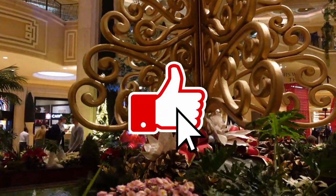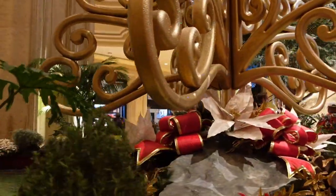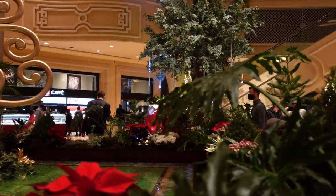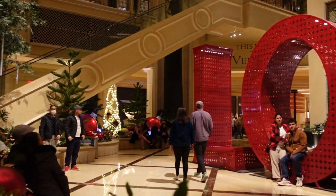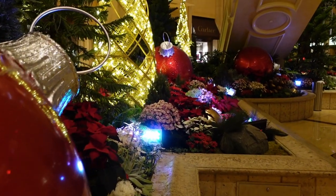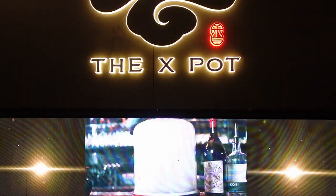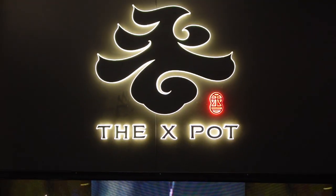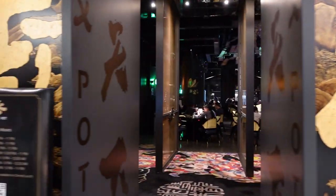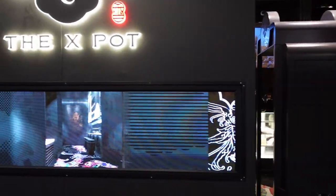Most casinos do a pretty good job adding gorgeous decorations to celebrate whatever season we're in. In this case it was Christmas time, so there were Christmas trees and all the holiday decorations. As usual, we had to burn off some hunger and walk around, so we did take a look at the Venetian Palazzo before heading over to dinner at X-Pot. One thing to note: we did make reservations. Being a popular restaurant, we wanted to make sure we had a table — it was actually pretty busy when we went inside — so definitely make reservations if you want to give X-Pot a try.